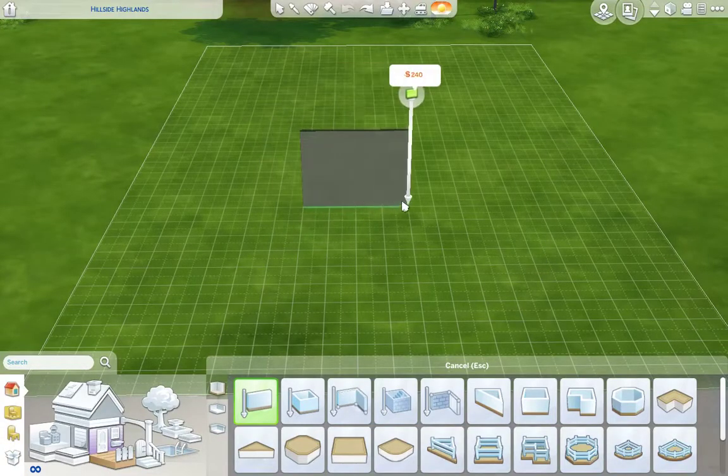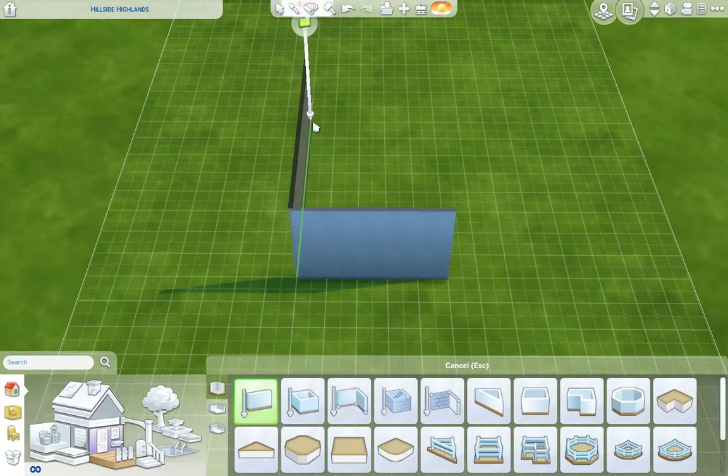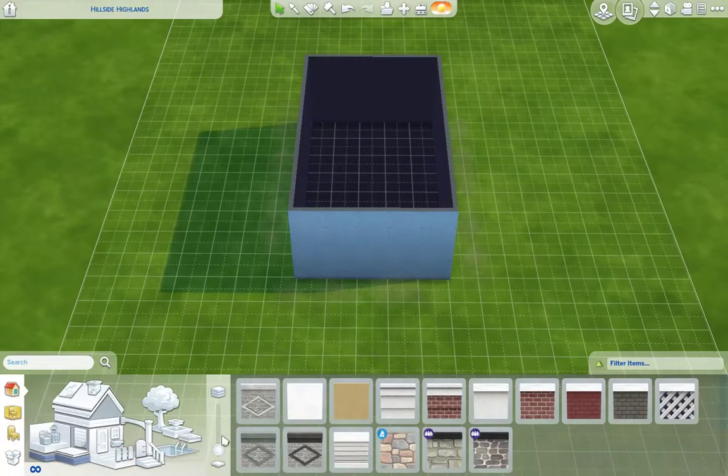Hello everybody and welcome back to another Sims 4 build video. Today we're doing another 10k starter build - as you were probably seeing in the screenshot, it's a little cute log cabin style one.